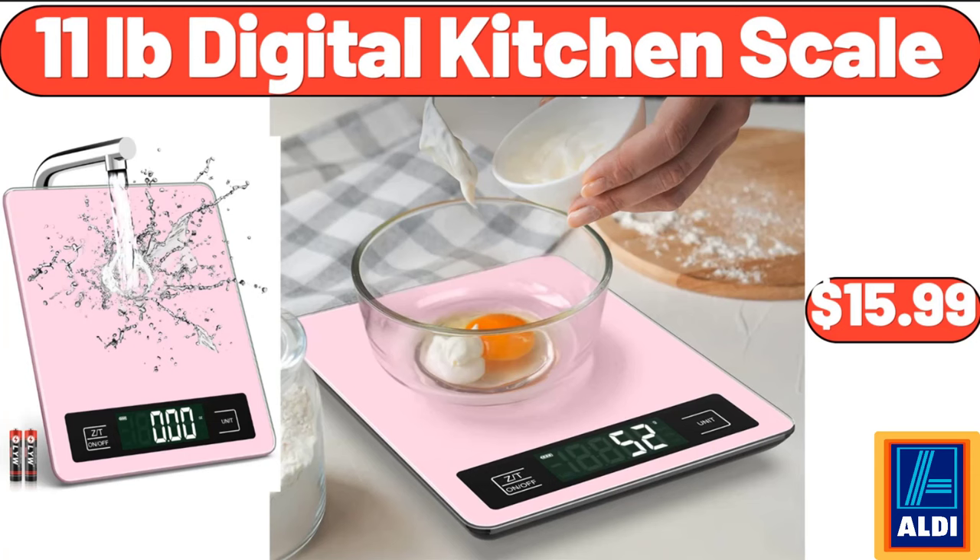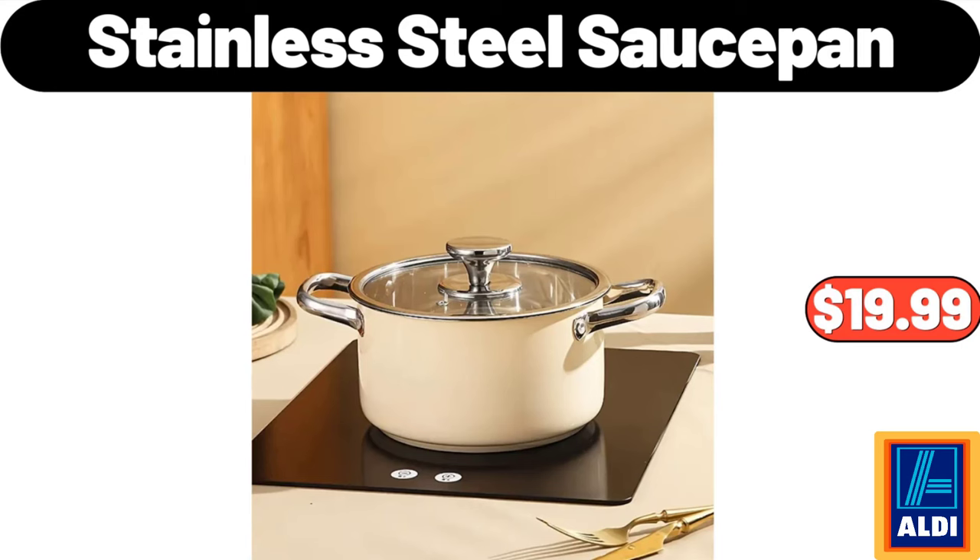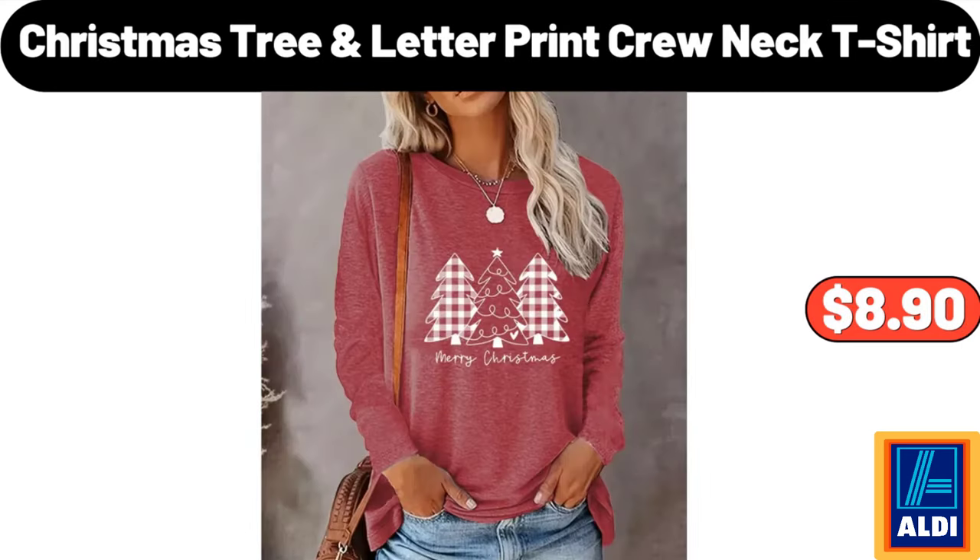11-lb Digital Kitchen Scale, $15.99. Gel Memory Foam Pillow, $26.99. Stainless Steel Sauce Pan, $19.99. Christmas Tree Letter Print Crew Neck T-Shirt, $8.90.